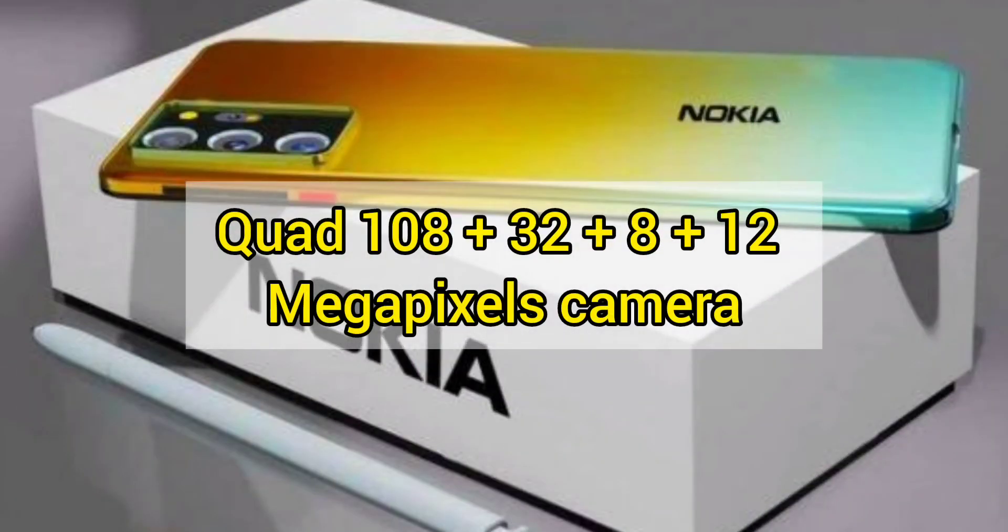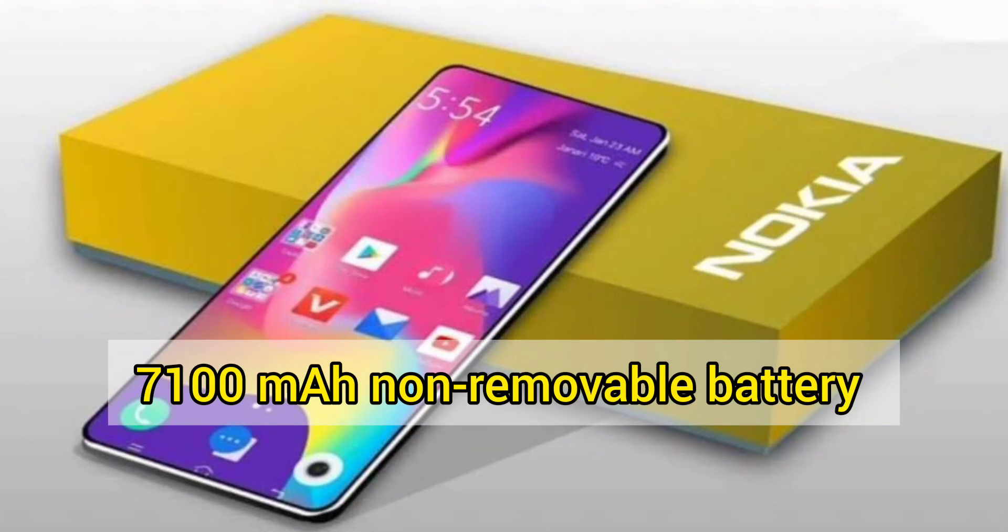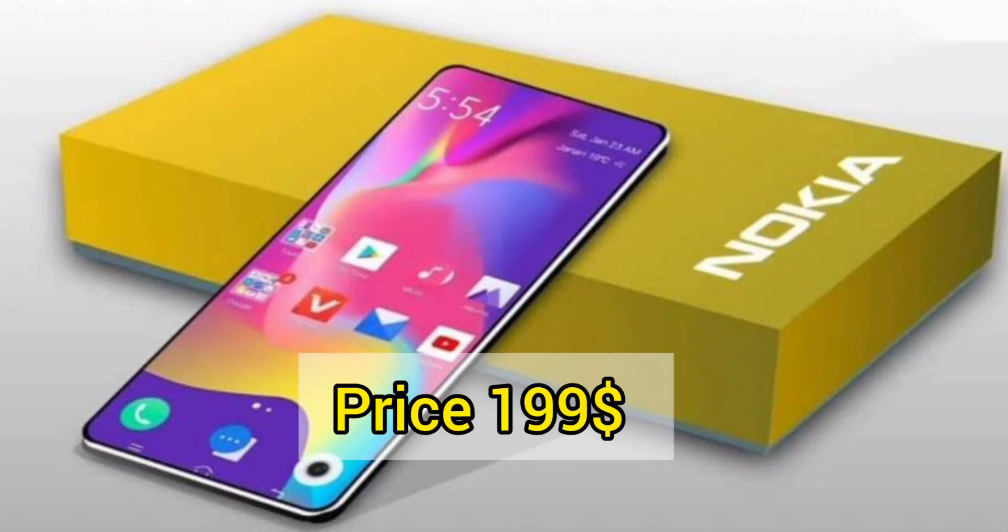Rear camera: 108MP, 32MP, 8MP, and 12MP. Front camera: 32MP and 8MP. Battery: 7100mAh non-removable. Price: $199.